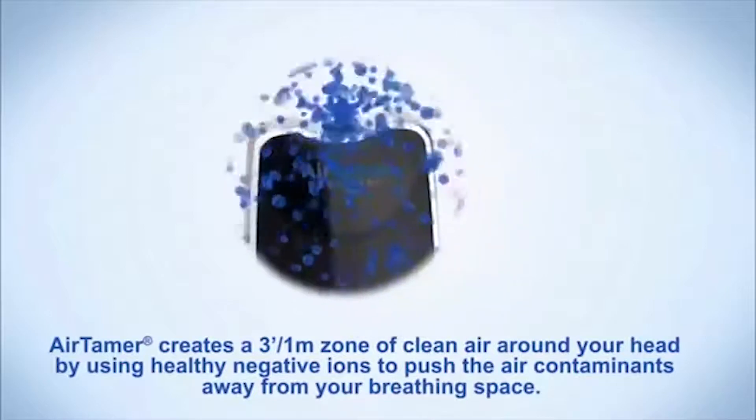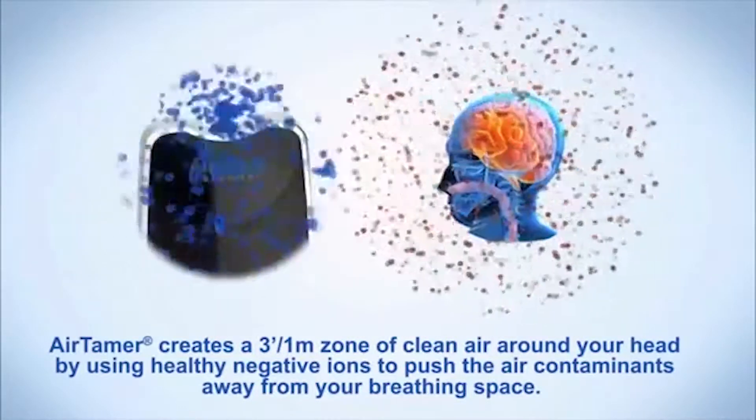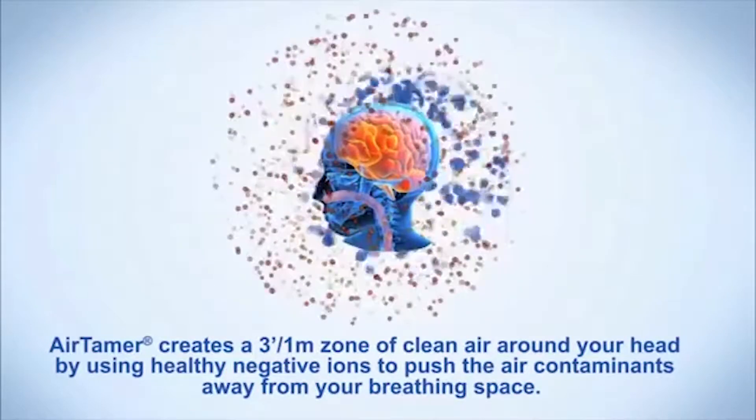Airtamer creates a 3-foot, 1-meter zone of clean air around your head by using healthy negative ions to push the air contaminants away from your breathing space.